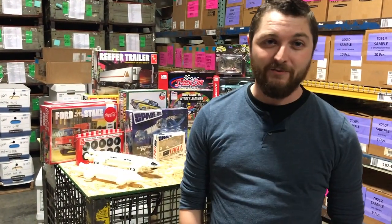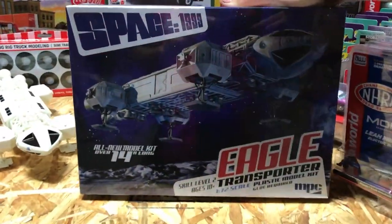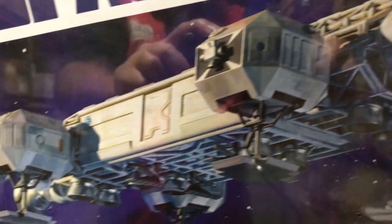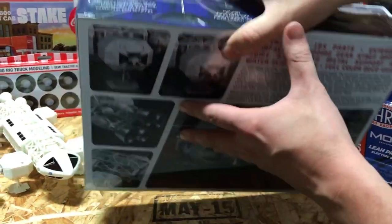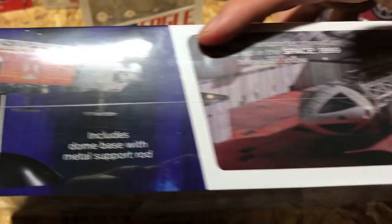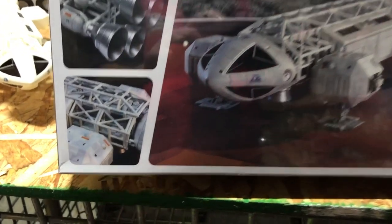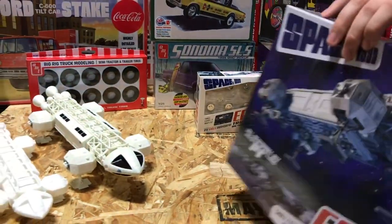Starting with model kits, first up in sci-fi is the new MPC Space 1999 Eagle Transporter kit. This is our 14-inch long kit — we've done different options for the 22-inch kit in the past, but this is the brand new tool. It's 1/70th scale, comes with a full color decoration guide, a dome base with a metal support rod, and 185 parts included.